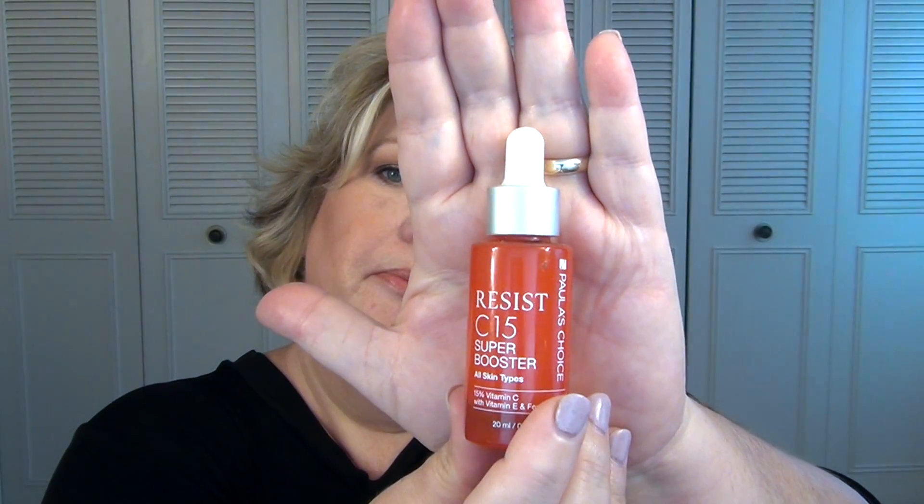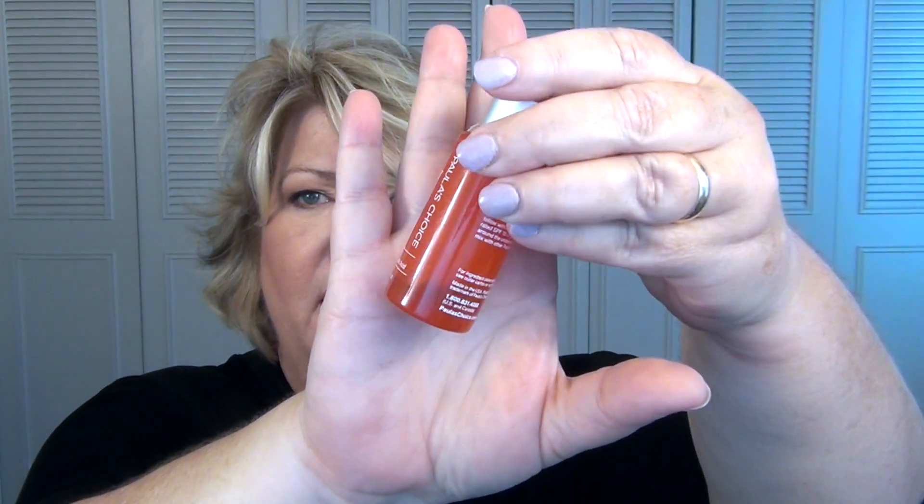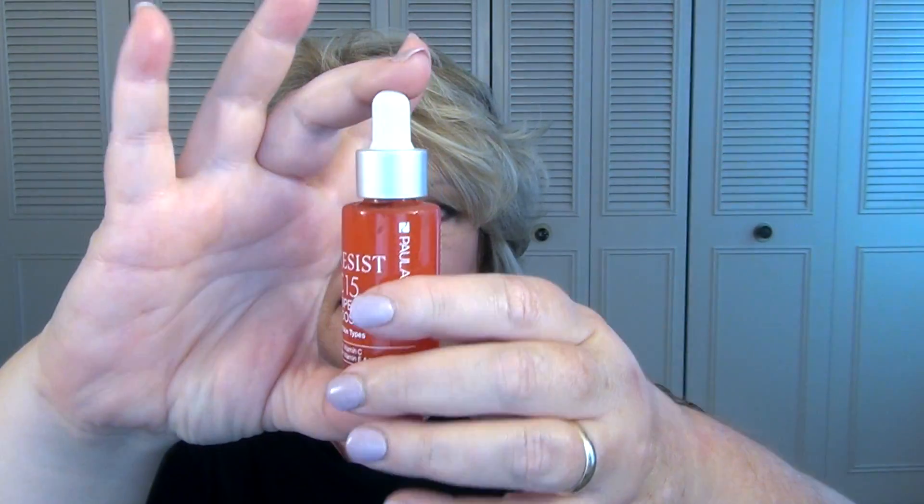This is the Paula's Choice Resist C15 Super Booster — it's 15% vitamin C. I didn't quite use this up, but it has become discolored and I decided it has oxidized too much, so I'm pitching it. I used almost all of it and I really like this, but these vitamin C serums are really unstable. You have to be careful and make sure you use them right away. I'm scared to look — I have another one in my backup bin and I hope it hasn't oxidized before even using it.